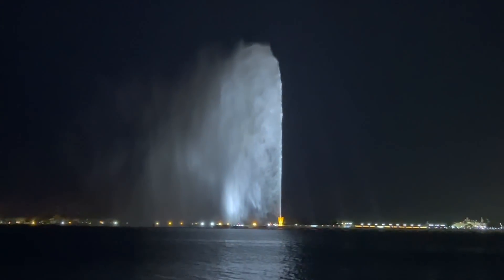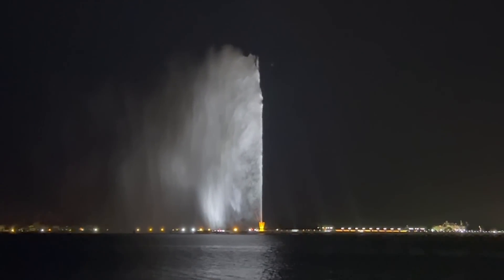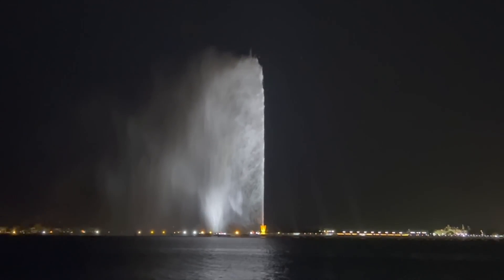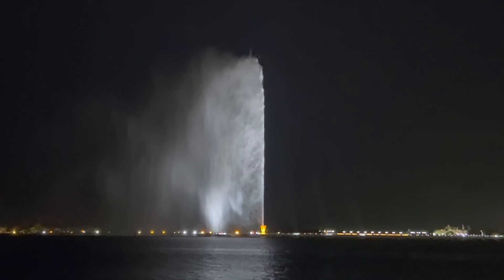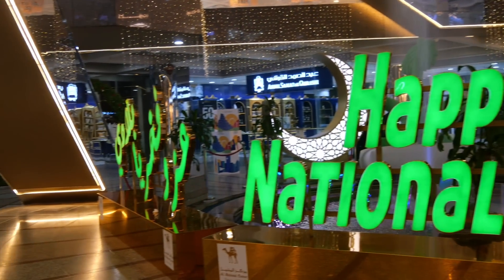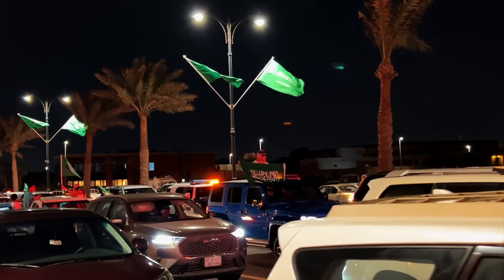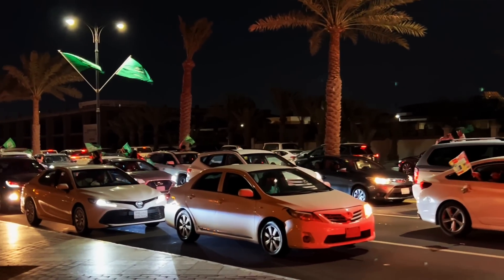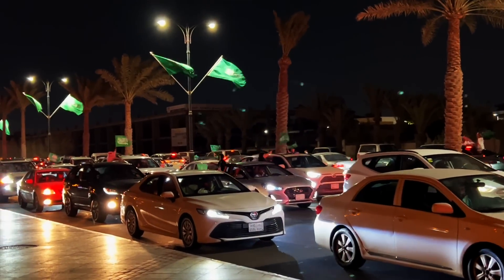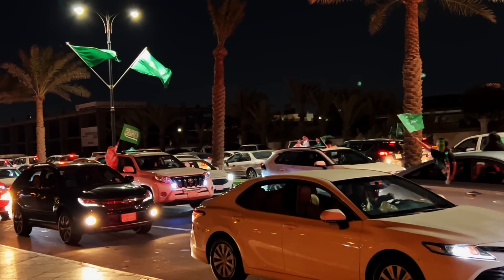The Jeddah Fountain is a popular attraction. The jet of water rises to an incredible height of 260 meters. At night this stream of water is illuminated and offers an unforgettable sight. When we arrived we saw a glimpse of the 92nd National Day of Saudi Arabia. The Saudi National Day was first celebrated in 1932 when King Abdul Aziz announced the unification of the country as a kingdom. It was much fun to see the people celebrating outside on this day.